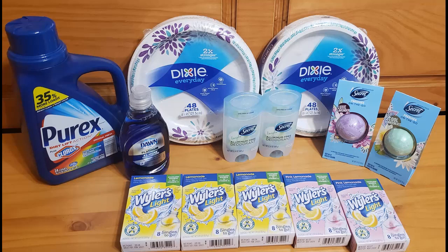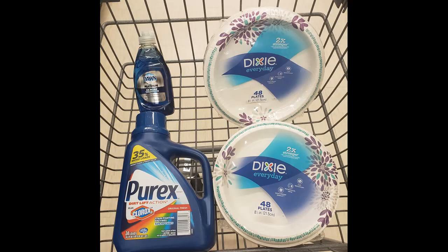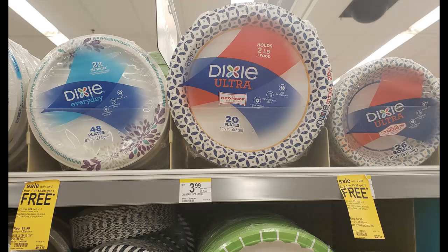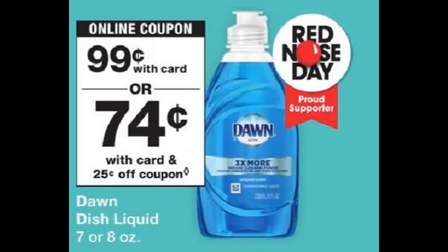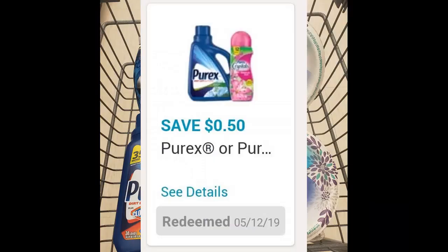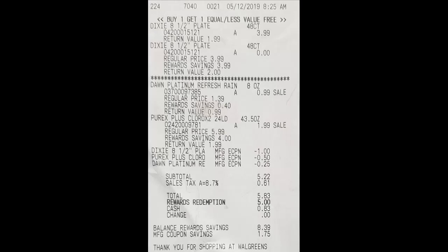I did three transactions. For the first transaction, the first item was Dixie plates on promotion buy one get one free, priced at $3.99, with a $1 off digital coupon. Dawn 8 oz dish liquid was on sale for 99 cents and I used a 25-cent off digital coupon. Purex liquid detergent was on sale for $1.99 with a 50-cent off coupon. After $1.75 in digital coupons, my subtotal was $5.22, plus 61 cents in sales tax for a total of $5.83. I redeemed $5 in Walgreens points, paying 83 cents out of pocket for the four items.